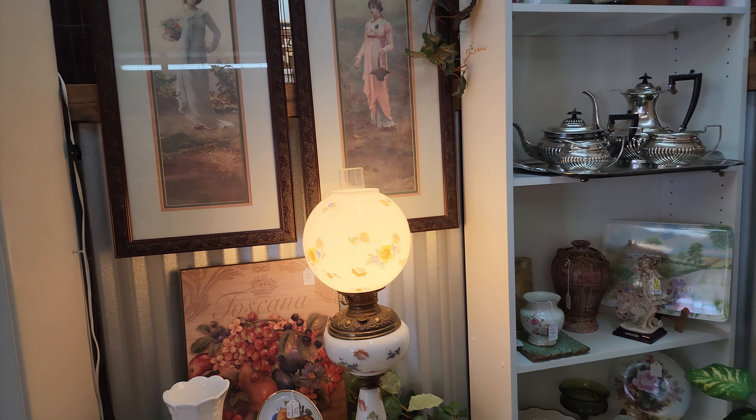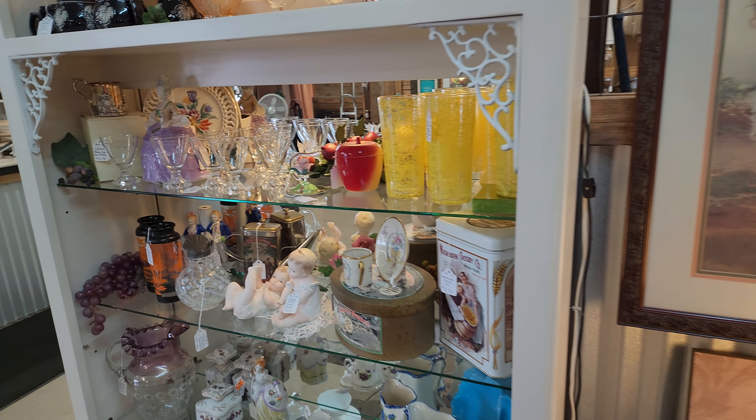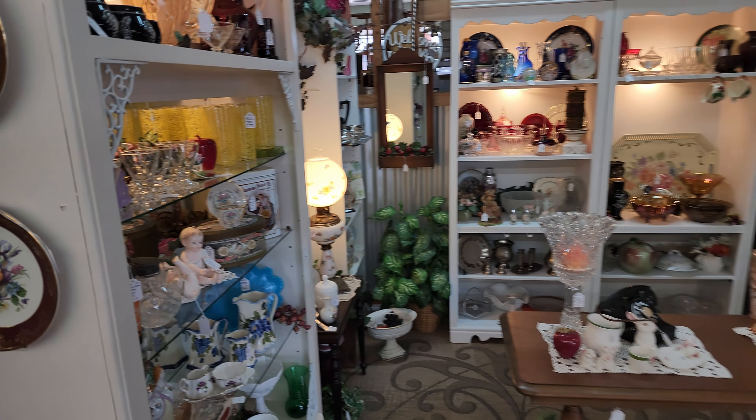There's a really pretty lamp — it's tall actually, really pretty. Some glassware, collectibles. That's what this booth is full of.